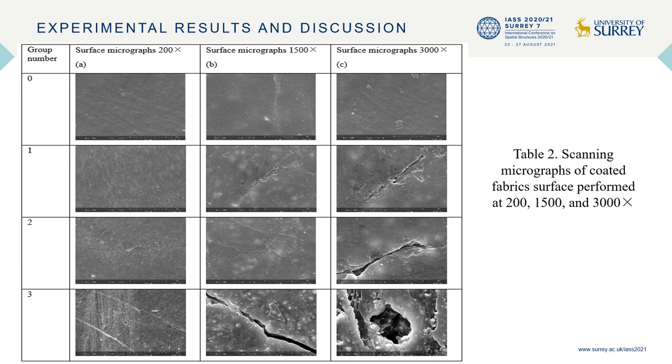SEM images were taken at different magnifications and shown in Table 2, comparing surface micrographs from group 0A to group 3A. Specimen of group 0 shows a smooth surface, whereas other aged specimens present chalking and cracking. Cracking and peeling of the coating are most obvious on the specimens of group 3. Through the cracks, rain, oxygen, and ultraviolet radiation would access the interior fibers more easily.